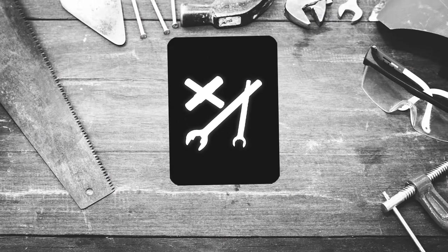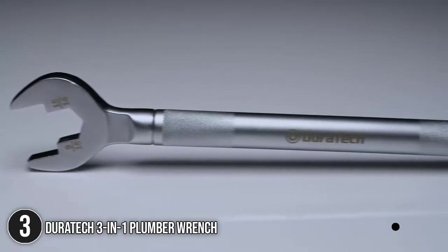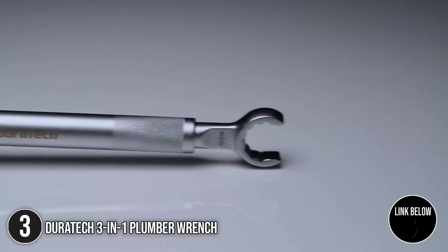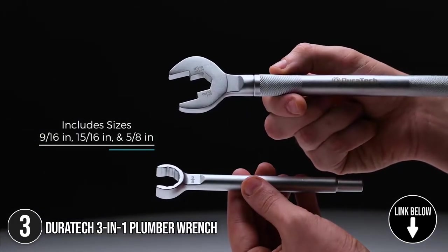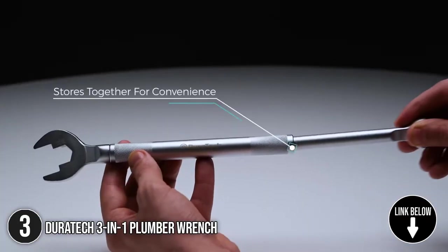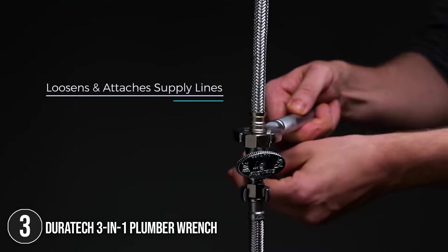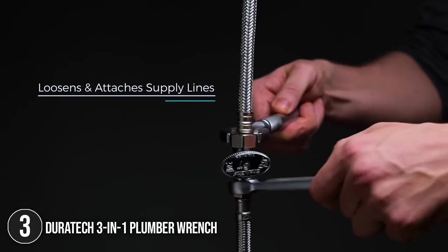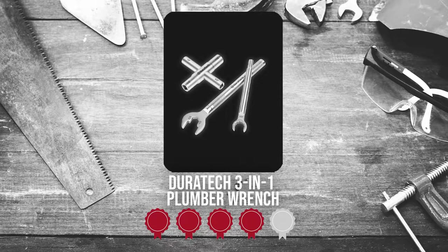The third plumbing tool on our list is the Duratec 3-in-1 Plumber Wrench. The 3-in-1 Plumber Wrench Set includes a 15 x 16-inch open-end wrench, a 9 x 16-inch open-end wrench, and an open-end 12-point box wrench. It's the ideal choice for straight stops, appliance fittings, shower heads, faucet nuts, and toilet bowl bolts. Trustedshoppingguide.com has awarded the Duratec 3-in-1 Plumber Wrench a 4 badge rating.